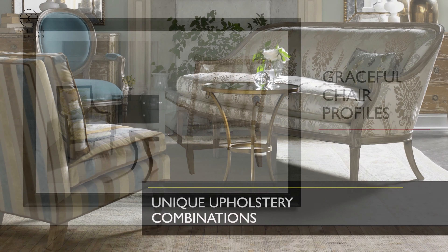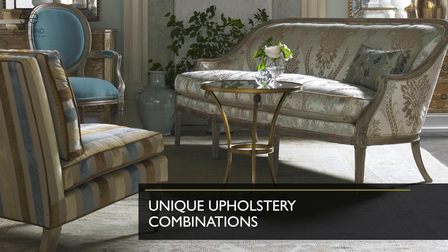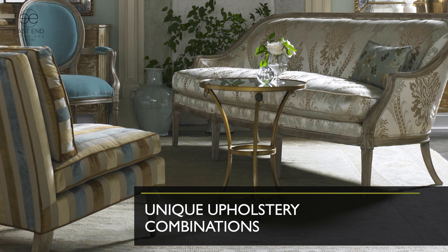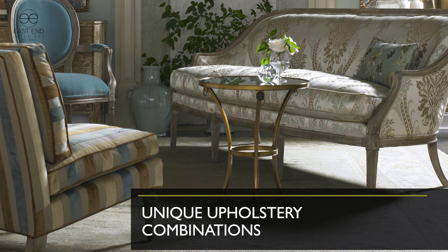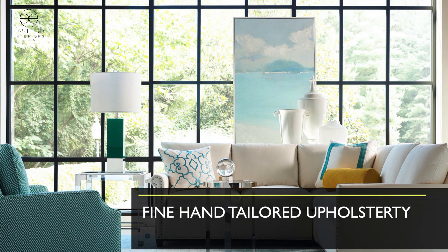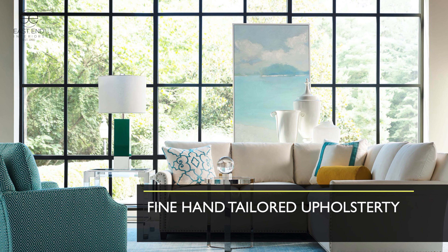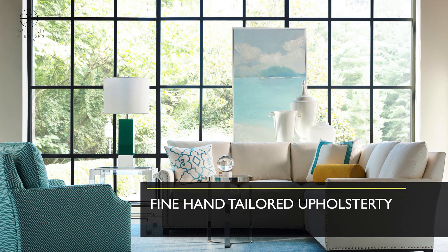Lillian varies her silhouettes in upholstery. Here we show a fairly high seated car frame with a half chair in the foreground and a traditional wheelback chair behind it to create different sight lines in rooms. Fine hand-tailored upholstery is the hallmark of Lillian August upholstery — it's handwork, bench built, eight-way hand tied, with solid wood frames, all done to the exacting eye of our craftsmen.